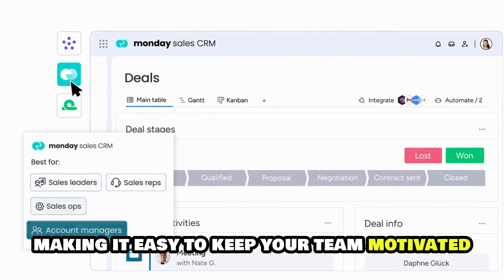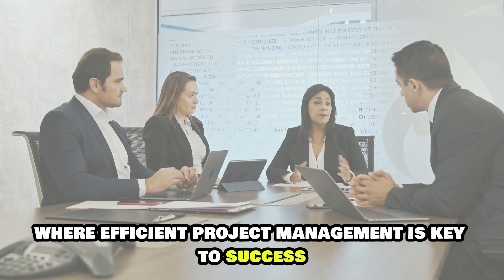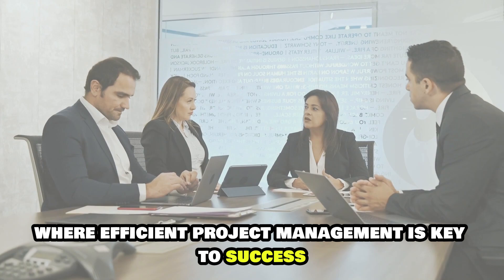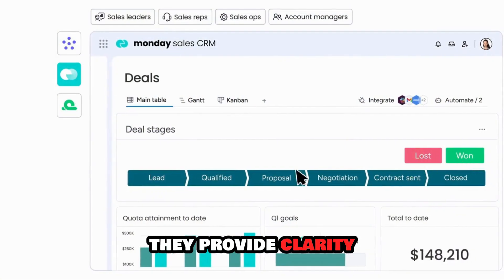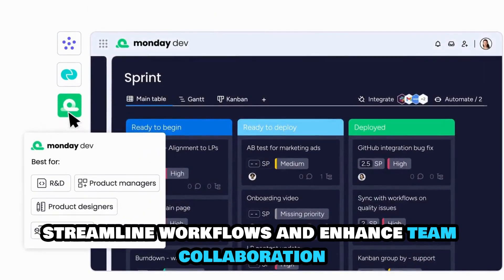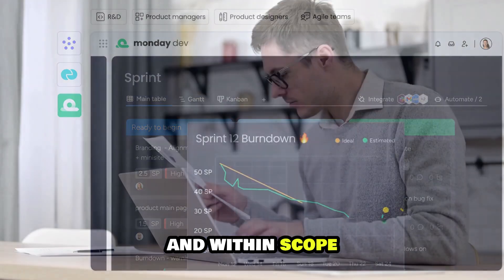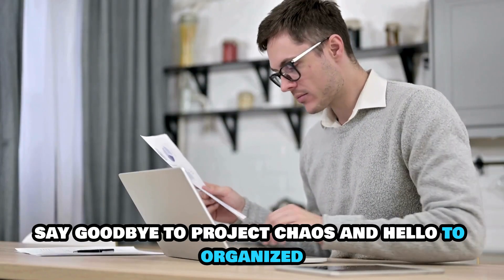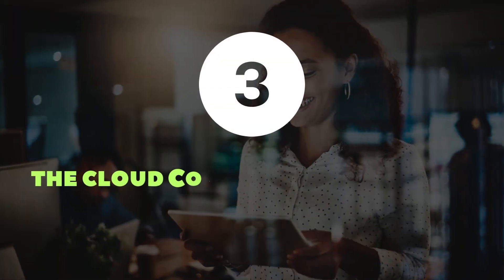Monday.com turns project management into an engaging, dynamic experience, making it easy to keep your team motivated and on the same page. In a world where efficient project management is key to success, Asana and Monday.com are your go-to tools. They provide clarity, streamline workflows, and enhance team collaboration, ensuring your projects are completed on time and within scope. Say goodbye to Project Chaos and hello to organized, efficient, and enjoyable project management. Number three.